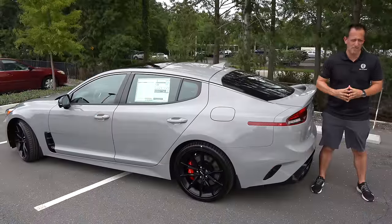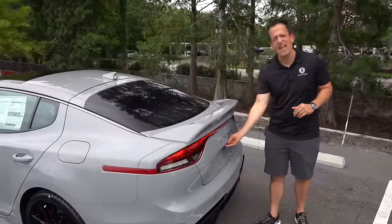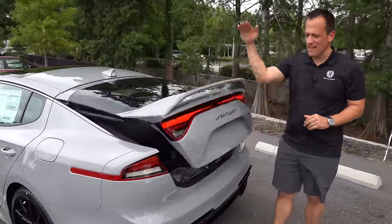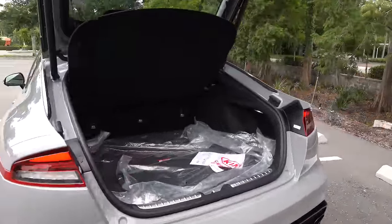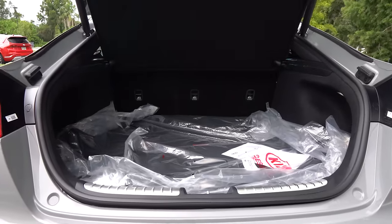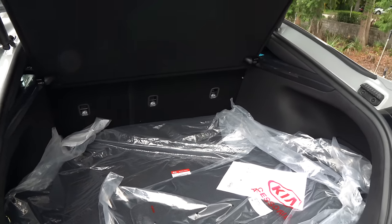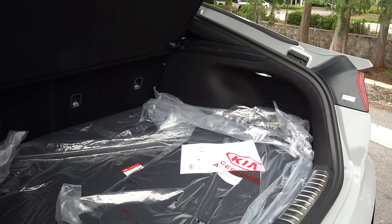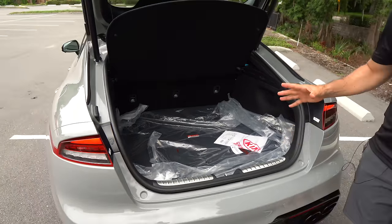Let's see where the Stinger GT dominates — let's go to the cargo area. Time to get into the most surprising part of the Stinger. Hitting the button, nice electric assist, the Sportback rises up, and look at the amount of room. This separates it from the sister vehicle, the Genesis G70, and so many competitors — 23.3 cubic feet of space with seats up, 40.9 cubic feet with the seats down. That really maximizes the versatility of the Stinger GT.